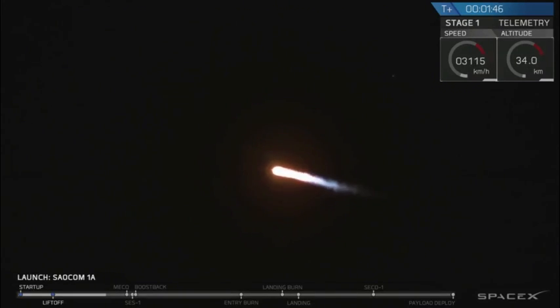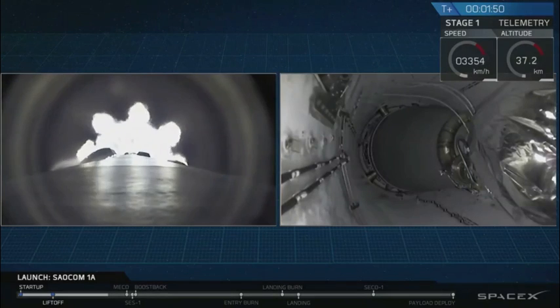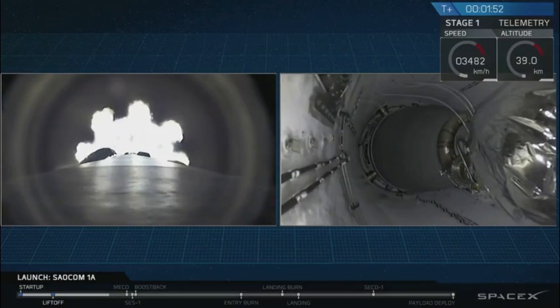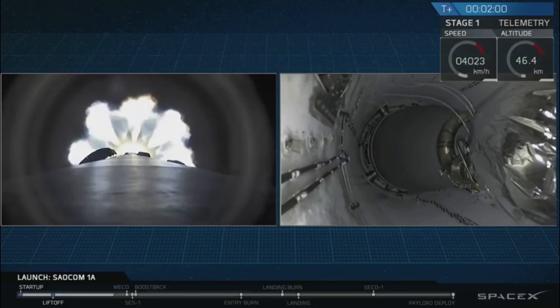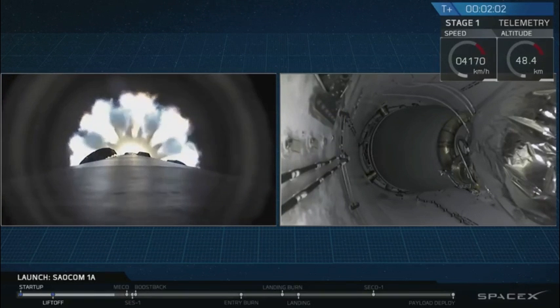Coming up at T plus 2 minutes and 19 seconds, we're going to have a series of five events happening all very, very quickly together. That's going to be main engine cutoff, stage separation, second engine start, boost-back burn start, and fairing deploy. It's going to happen really fast, so let's watch the views we have on your screen.